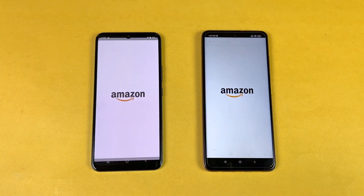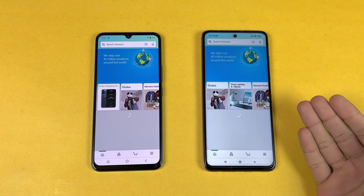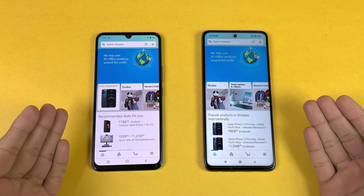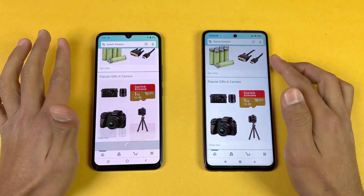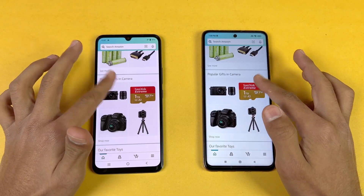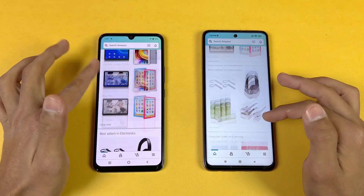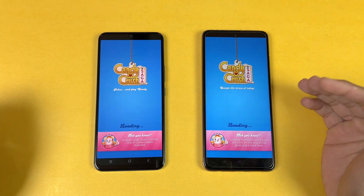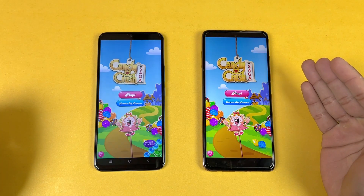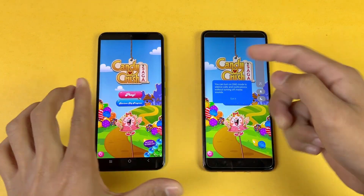Now let's check out some more applications. Let's open Amazon Shopping — again we have the same Wi-Fi network, Qualcomm Snapdragon 860 versus MediaTek Helio G96 — a little more faster on the Poco X3 Pro. The scrolling feels really smooth on the Poco as compared to the Vivo. Again we have 60Hz versus 120Hz.